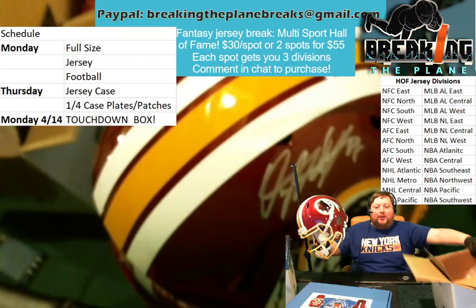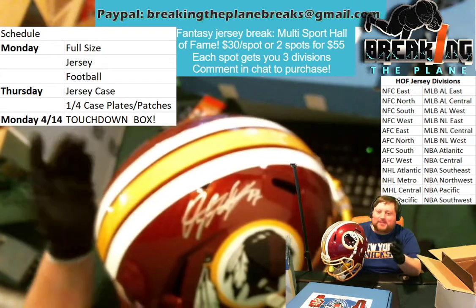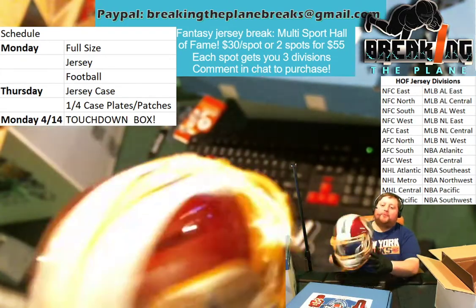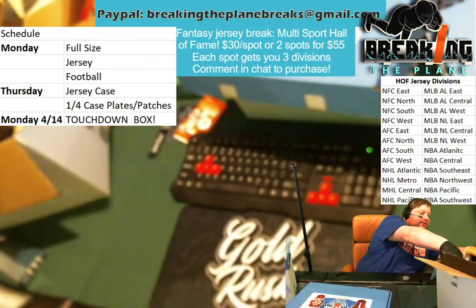Andy bought up a bunch of spots in that full-size helmet break. Remember, if you buy a lot of spots — Dustin, Chris, Andy — these are guys who buy lots of different divisions. It really increases your chances of hitting. And now they have received multiple hits from Breaking the Plane that are going to go towards their collections. So those were the hits that we had tonight.